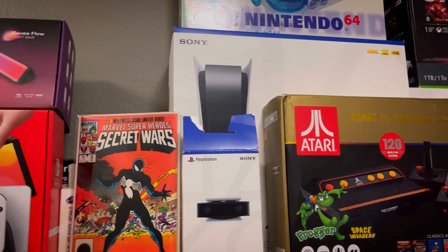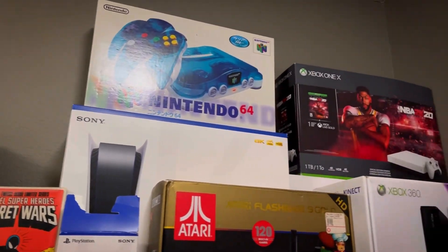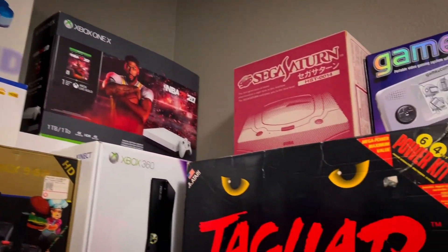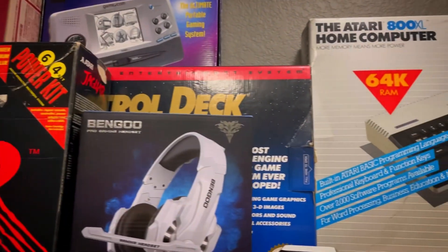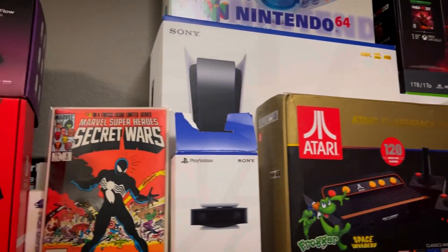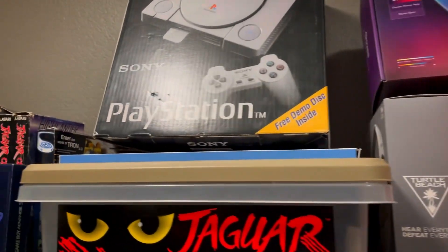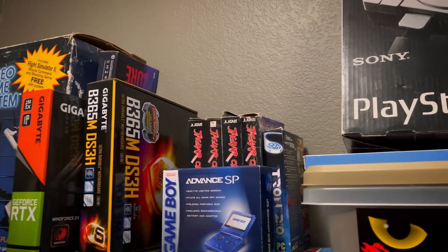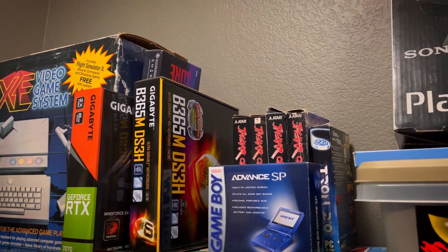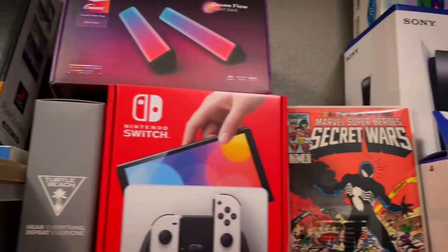Okay yeah, so some of these aren't exactly retro, sorry about that, but we're going to go upstairs and we are going to actually look at my retro console collection, and I want you guys to see a lot of the stuff that I do own because I think you'll appreciate it.